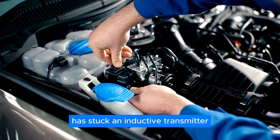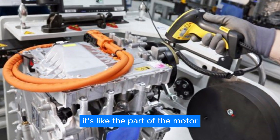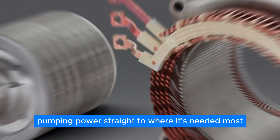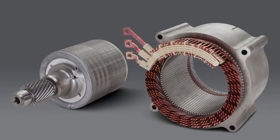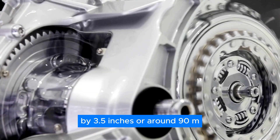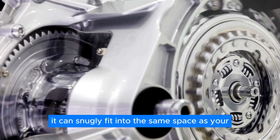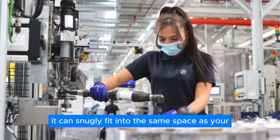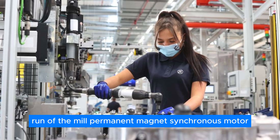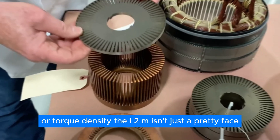ZF has stuck an inductive transmitter right in the middle of the rotor shaft — it's like the part of the motor pumping power straight to where it's needed most. By doing so, they've managed to shrink the motor's length by 3.5 inches, or around 90 mm. It can snugly fit into the same space as your run-of-the-mill permanent magnet synchronous motor, without sacrificing an ounce of power or torque density.